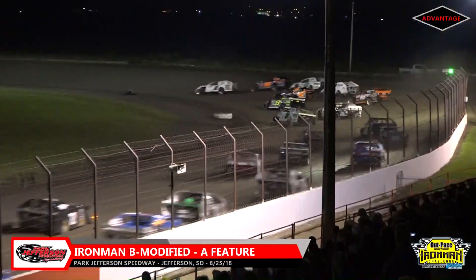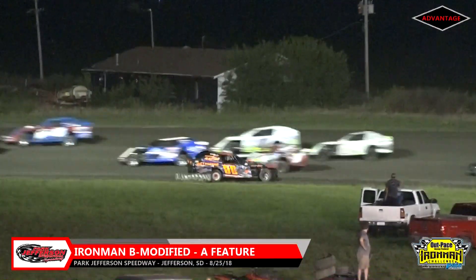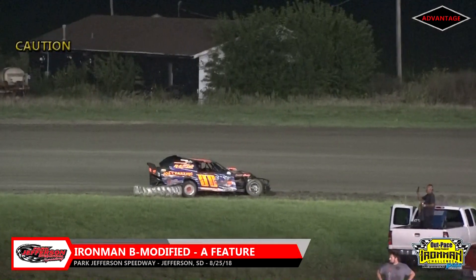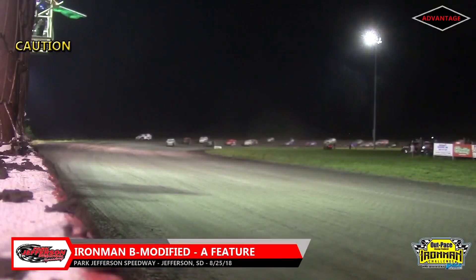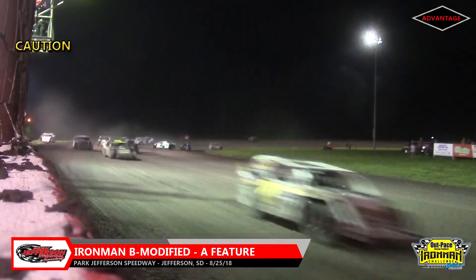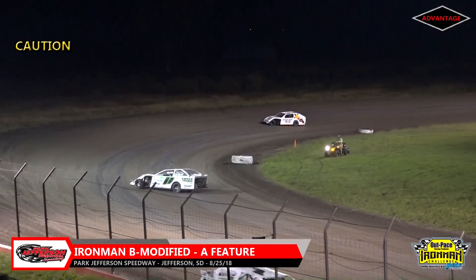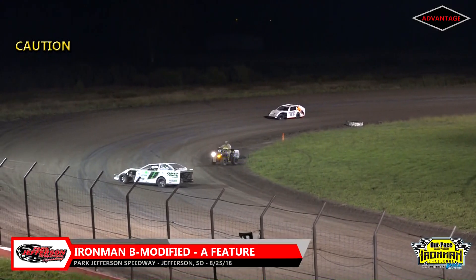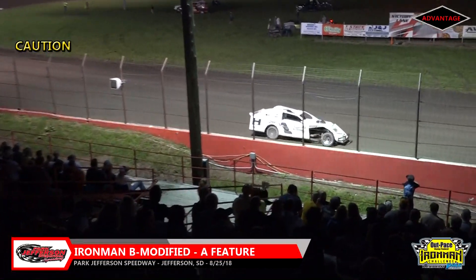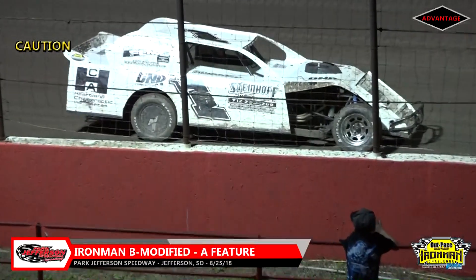Rusty Montague getting aggressive on the start, going to go slider up into turn number two. Jeff Brunson goes around, stopped at the bottom of turn number two. Rusty Montague breaks in turn four — something breaking under the rear end of the T1. Tough break for Montague as he slows down the front stretch. Big spark out of the back of the T1. Montague will take that car to the pits.